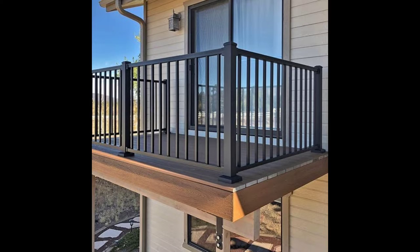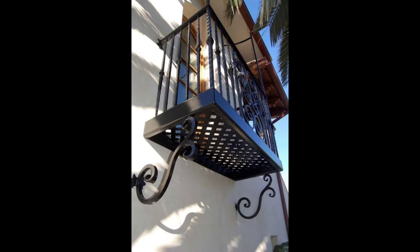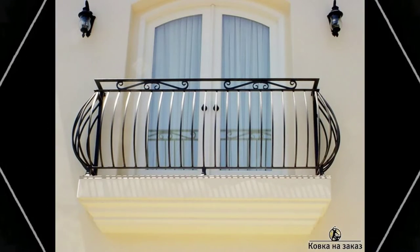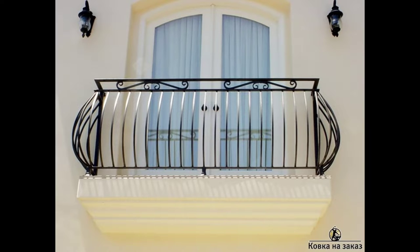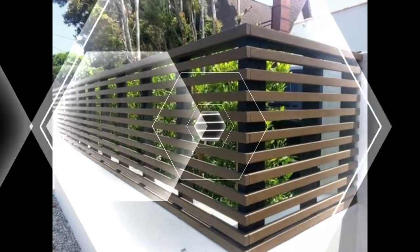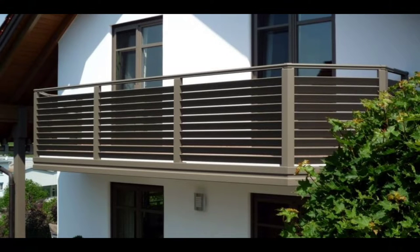Grid modern window grill design: Easy to access, clean, and minimal to look at, a grid modern house window grill design will appeal to your inner perfectionist right from the first glance. It's nicely spaced out and handcrafted — you can access it easily without any hassles. To grant more style, choose pastel or white-and-black paints. Geometric and streamlined, go for this grill design for the love of patterns.